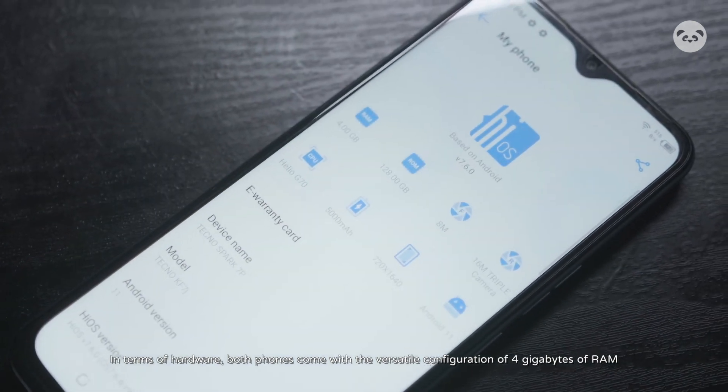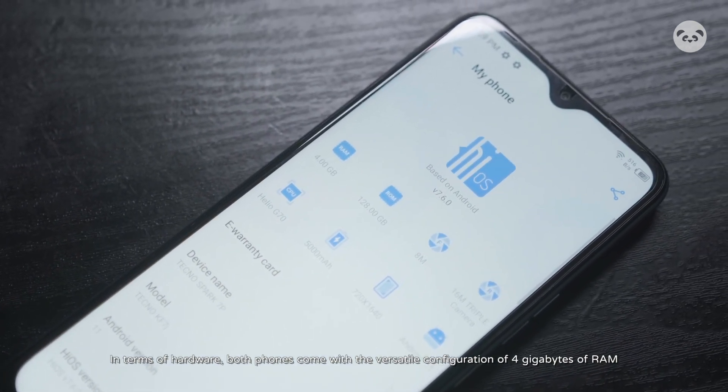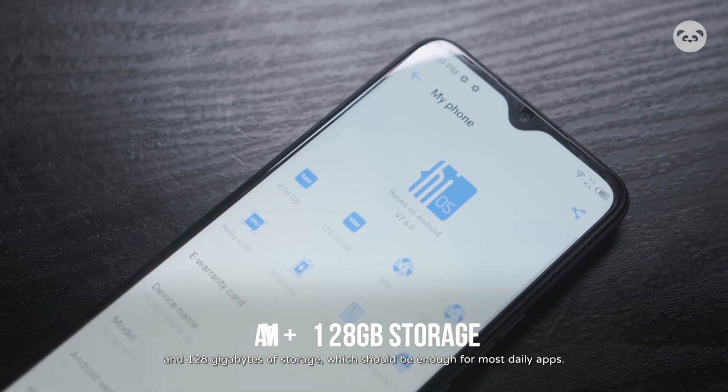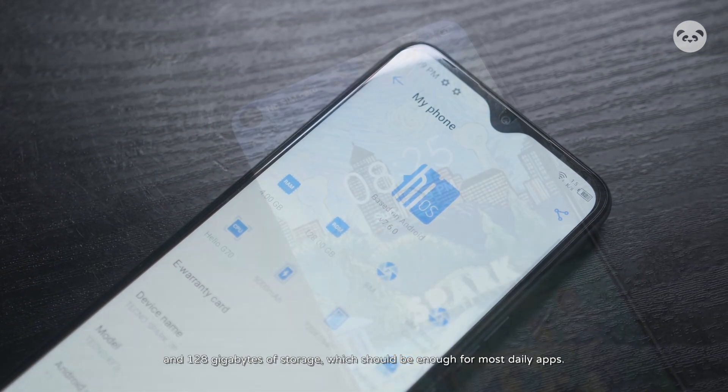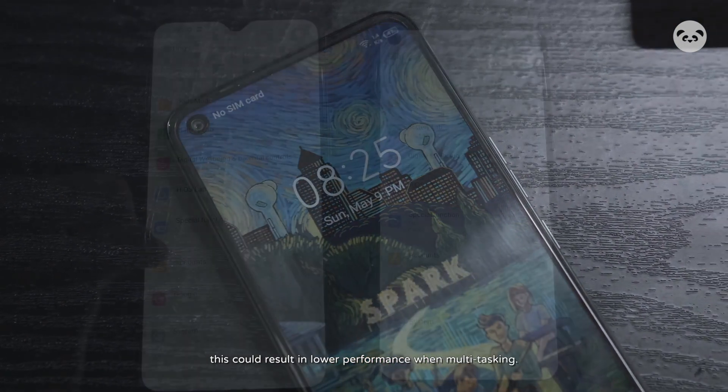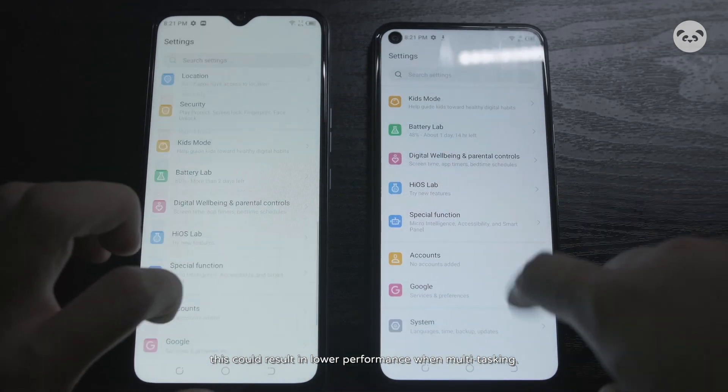In terms of hardware, both phones come with a versatile configuration of 4GB of RAM and 128GB of storage, which should be enough for most daily apps. Unfortunately, because the 7 Pro only has 4GB of RAM, this could result in lower performance when multitasking.